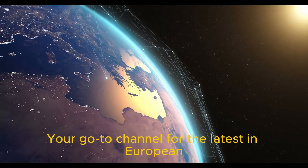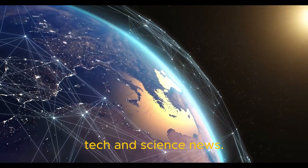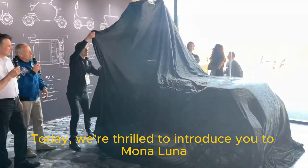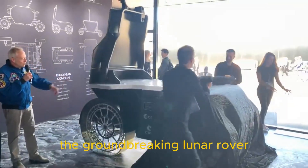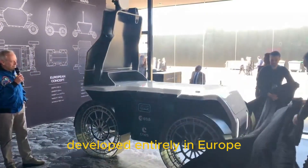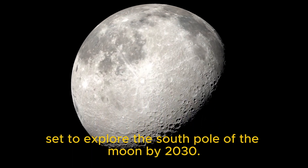Welcome to Eurobytes, your go-to channel for the latest in European tech and science news. Today we're thrilled to introduce you to Mona Luna, the groundbreaking lunar rover developed entirely in Europe, set to explore the South Pole of the Moon by 2030.